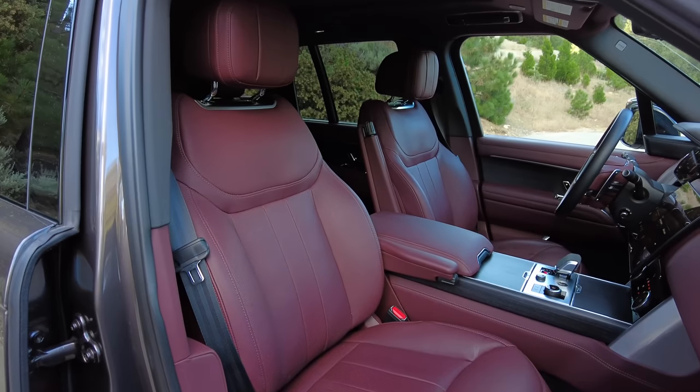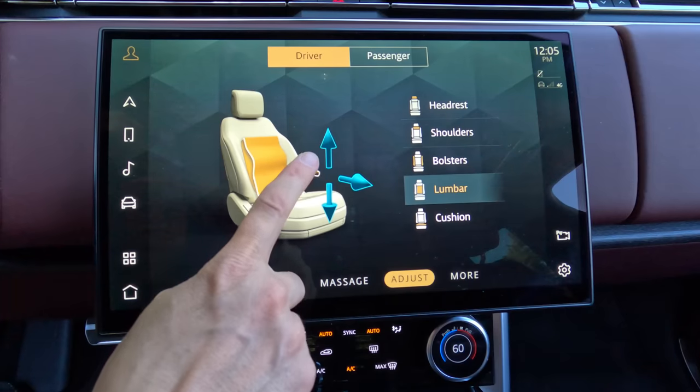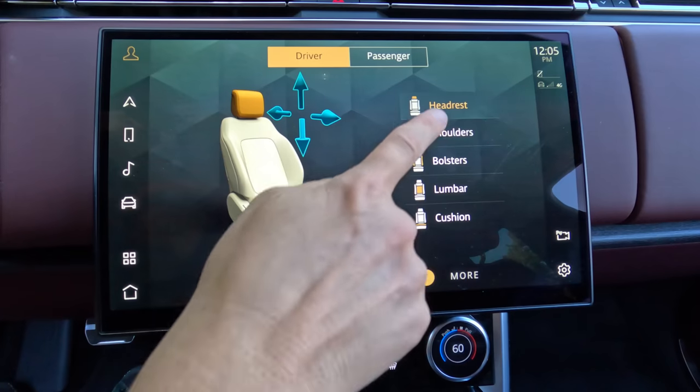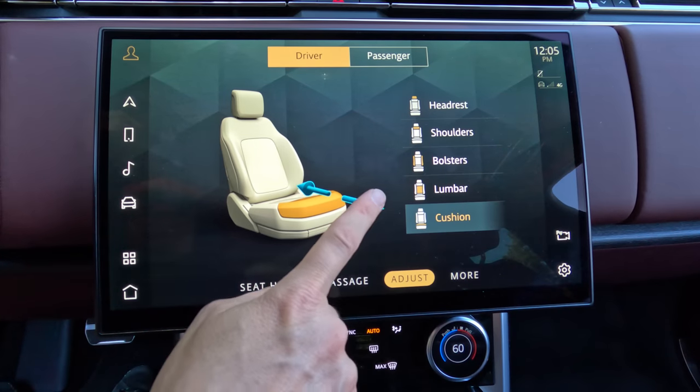Skewing back to the positive — how do you find the seat comfort? These seats are awesome. I never fit correctly in a seat. The lumbar support is always at the wrong spot. The head support always is too far forward for me because I'm short, but I can adjust all that in this menu here.